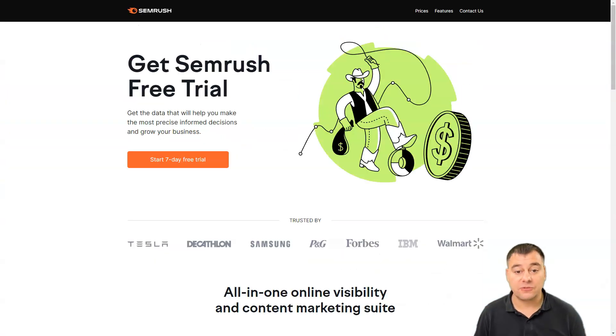The pros of SEMrush are: flexible pricing with a custom enterprise plan, ability to monitor keywords, competitors, backlinks and more, and social media and content marketing tools. The cons are: the mobile app contains limited functionality, and the cheapest subscription costs $100 per month.